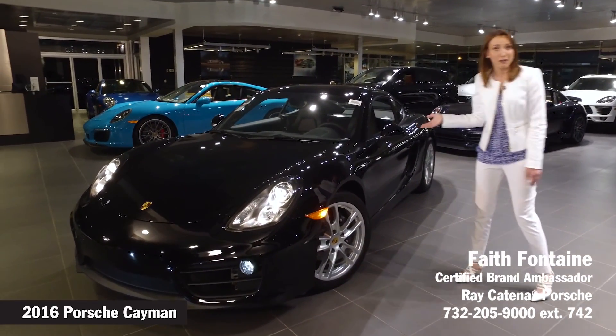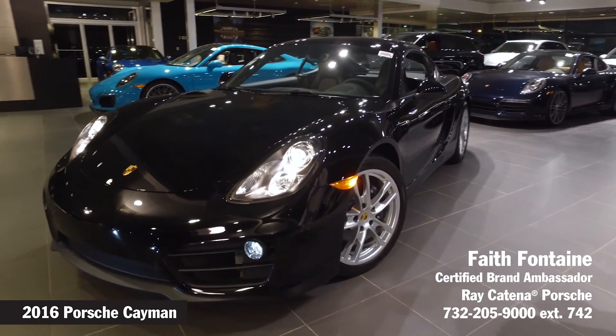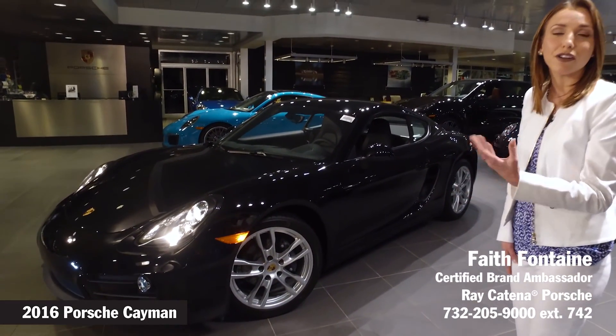This is the Porsche Cayman. As you can see, it's got some beautiful lines here. The sleek and sporty styling not only looks great aesthetically, but it also adds to the optimum aerodynamics of the vehicle.